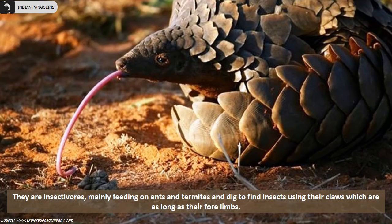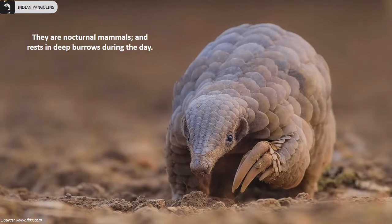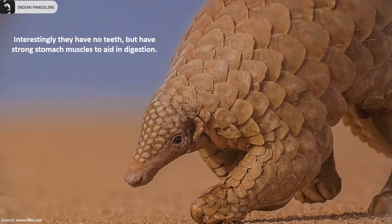They are insectivores, mainly feeding on ants and termites, and dig to find insects using their claws which are as long as their forelimbs. Being nocturnal mammals, they venture out at night and rest in deep burrows during the day. Most interestingly, they have no teeth but have strong stomach muscles to aid them in digestion.